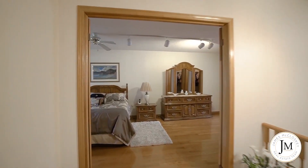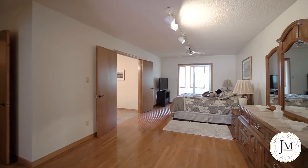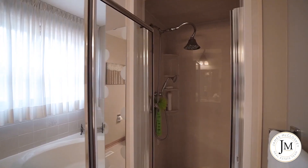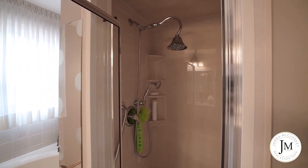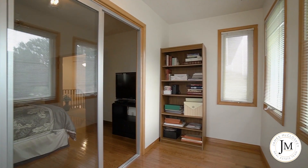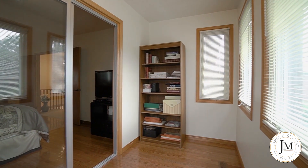The principal bedroom has many impressive features: hardwood floors, four-piece ensuite with Roman tub and separate shower, large walk-in closet, and sunroom — which could easily be used as a nursery or a second walk-in closet.